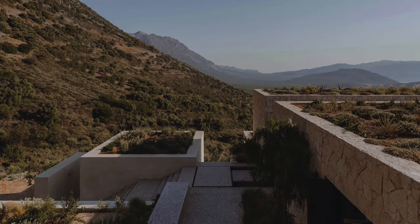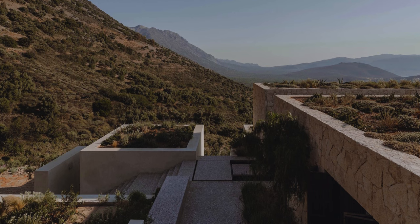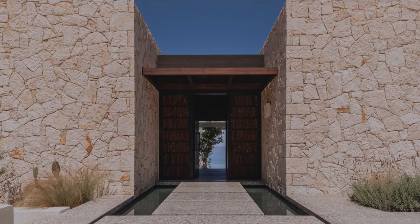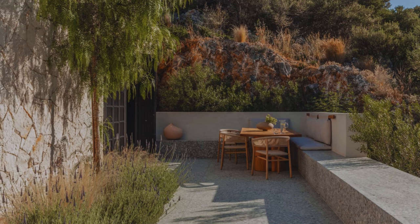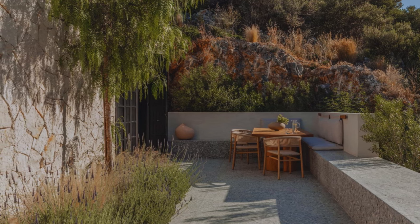They strategically navigated the slope of the site without using traditional steps, creating a serene atmosphere that embraces the natural setting. Visitors approach the entrance via a path from the main road, and the complex is artfully divided into smaller, interconnected volumes with circulation routes both indoors and open air.